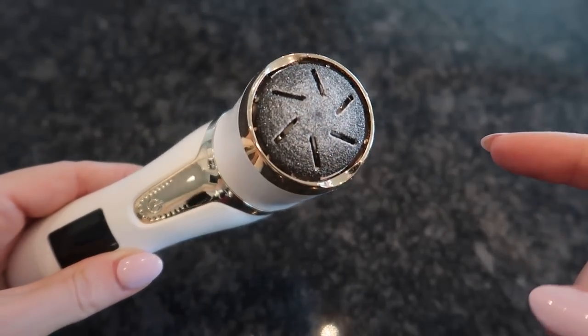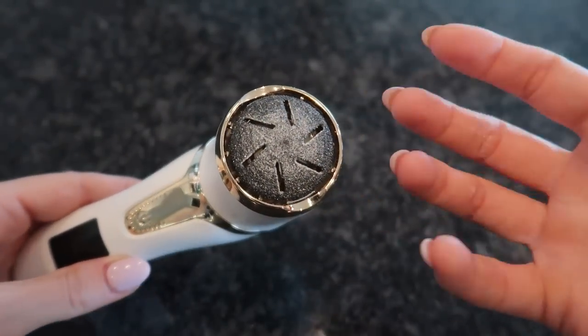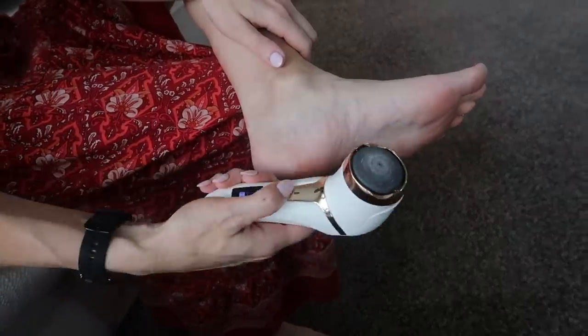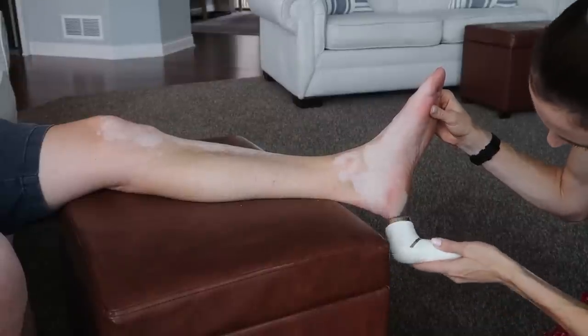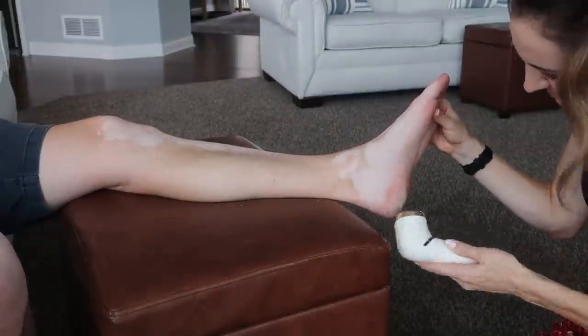Look at all of this dead skin that this has collected, and I only used it for maybe 10 to 15 seconds. Can you imagine using it for a prolonged period of time? My husband's heels were quite nasty, but I will say this was very satisfying all at the same time in a weird, strange way. Thumbs up if you can relate.